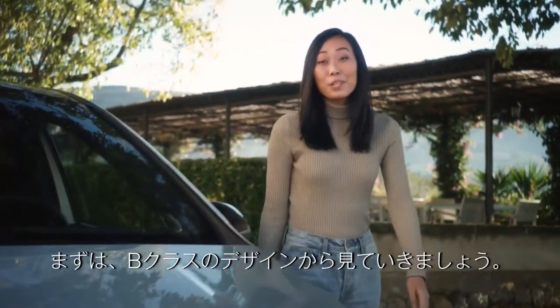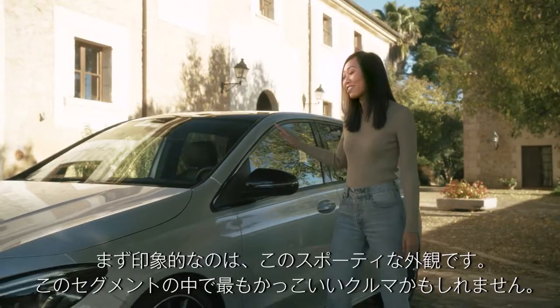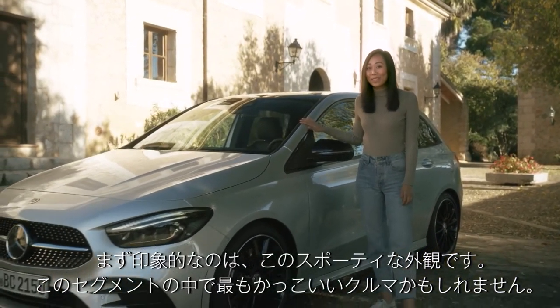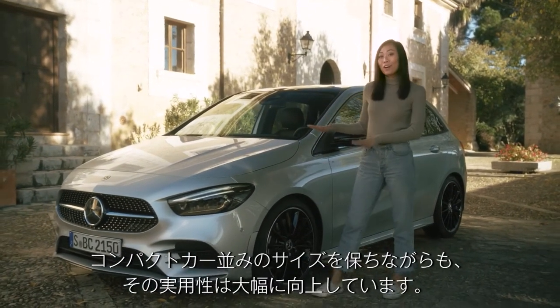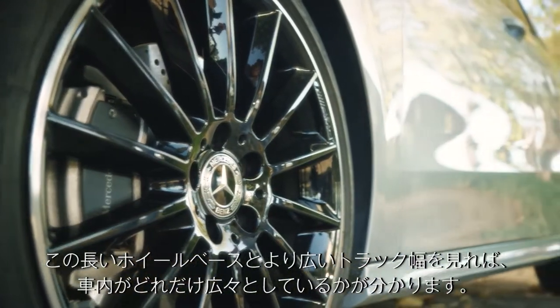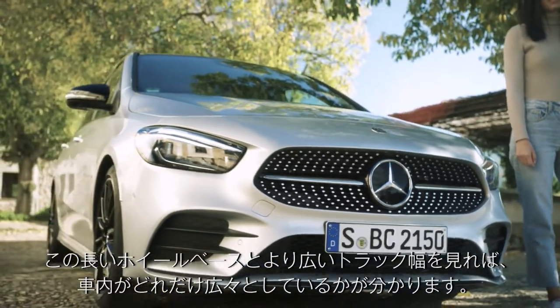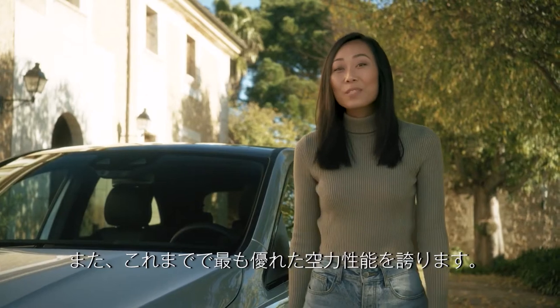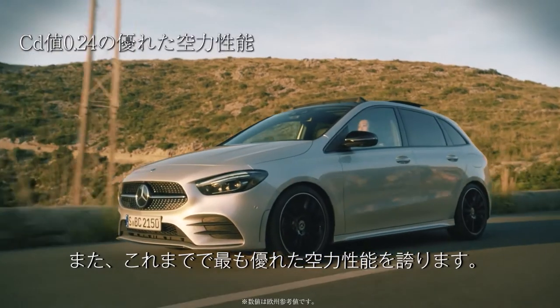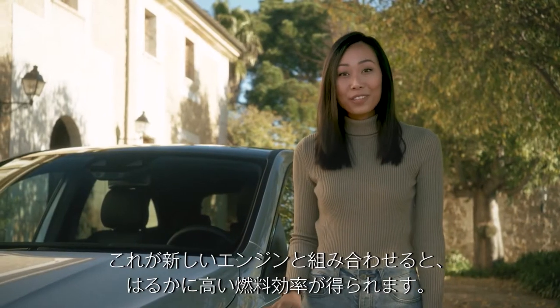Let's start with the design of the new B-Class. The first thing you'll notice is the much sportier appearance — it just might be the fanciest car in its segment. It's kept the proportions of a compact car, but the practical value has risen greatly. Take a look at this long wheelbase and greater track width, and you'll get a sense of just how airy and roomy it is inside. Not to mention, it has one of the best in-class air flows to date. That, combined with the new engines, results in a much higher fuel efficiency.